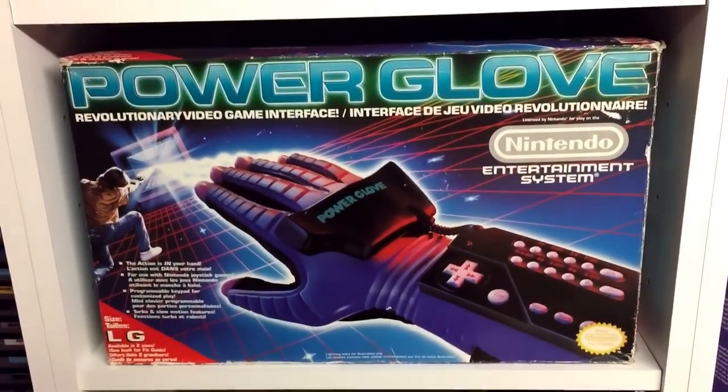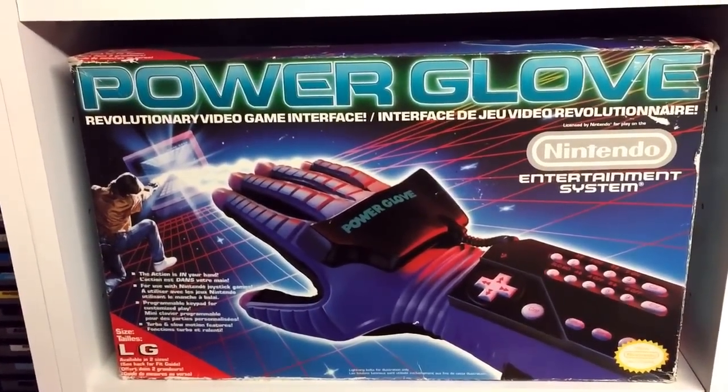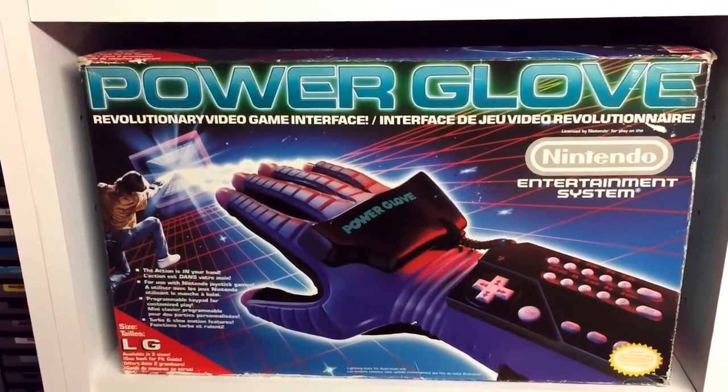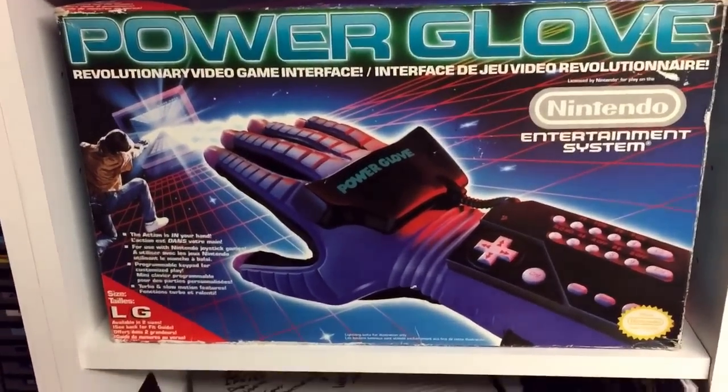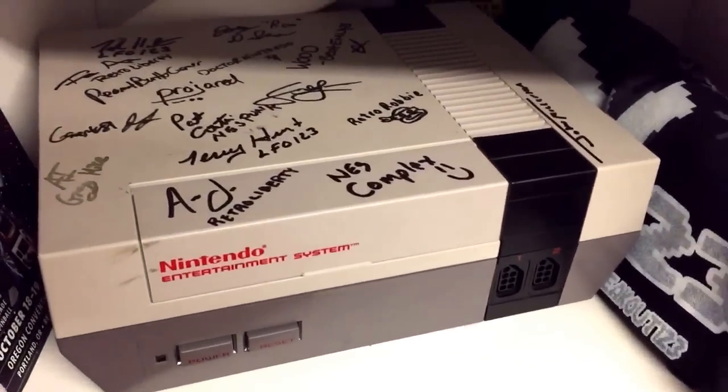Next shelf down — a boxed complete Power Glove. I've had it out of the box and had a go on it. It's not the best — we all know that — but it's a cool display piece to have.